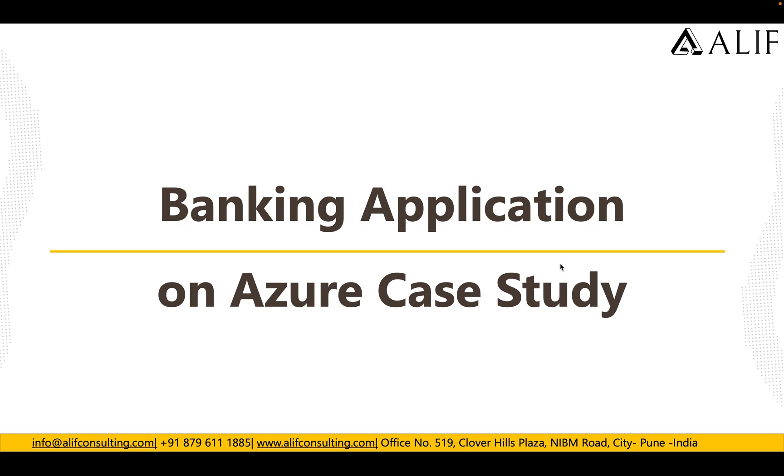Hey guys, good morning, good afternoon, and good evening. This is Ankush here from Alif Consulting. Welcome to our Azure banking application on Azure case study. In this video we will be talking about how a bank hosted their banking applications directly on Azure.